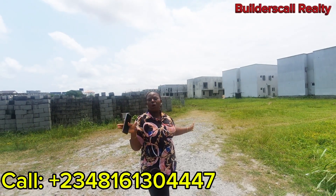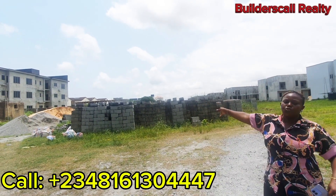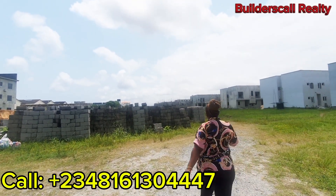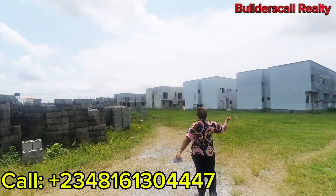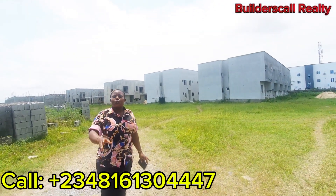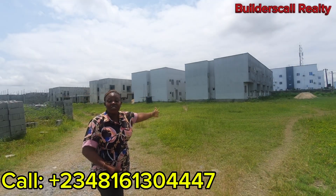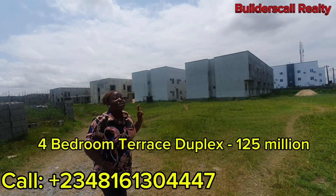Right now we are in September, so you have like two months to the finish line of this particular project. By the far right, we will be having two-bedroom apartments and three-bedroom apartments coming up in this place. I'll be taking you inside one of the units to tour this particular property. The unit I'll be taking you into is a four-bedroom terrace duplex, all going at cheap prices.